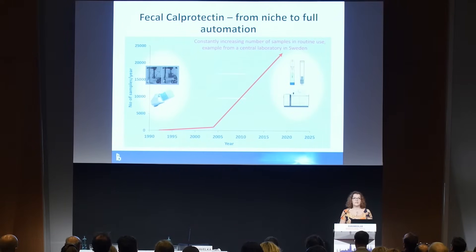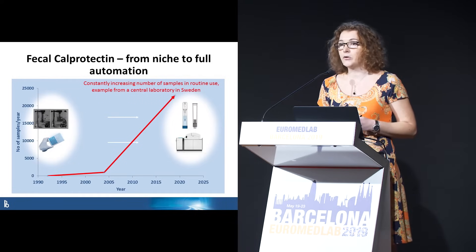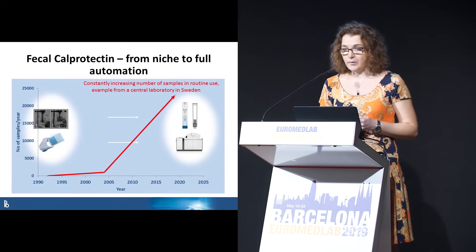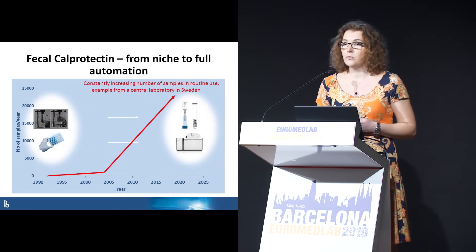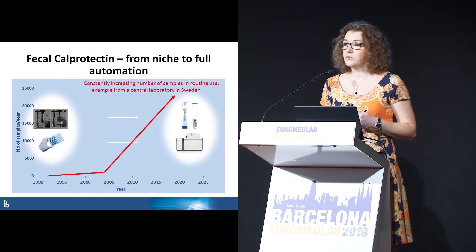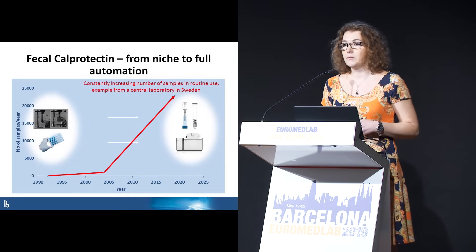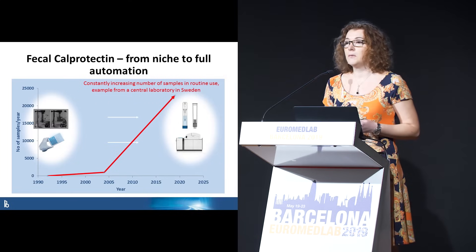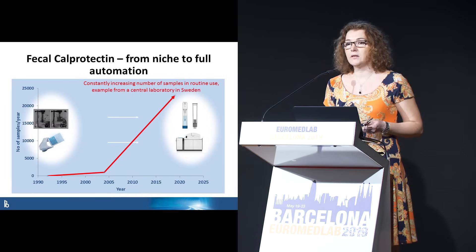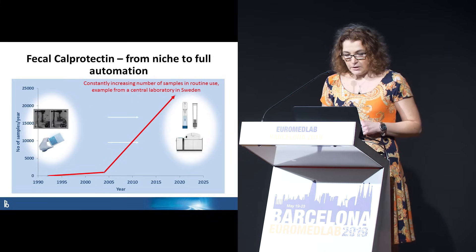Many of you recognize this increasing amount of fecal samples in the laboratory. This is an example from a laboratory in Sweden: in 2004, the method was introduced into routine with 1,000 samples per year. Today, they have 23,000 samples per year — of course a huge demand for laboratories dealing with this increasing amount of stool coming in.